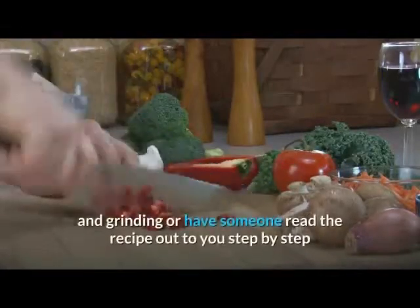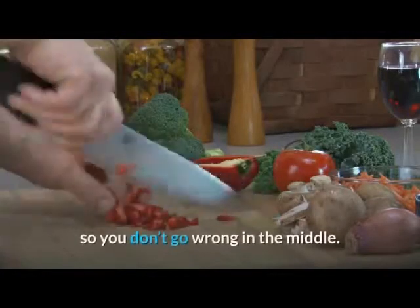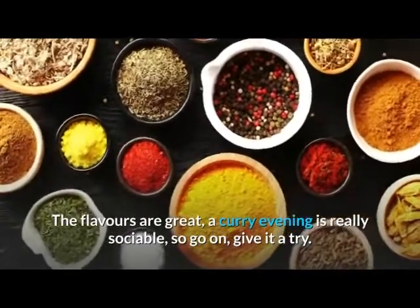Cooking with a friend means you can share the chopping and grinding, or have someone read the recipe out to you step by step so you don't go wrong in the middle. The flavors are great, and a curry evening is really sociable — so go on, give it a try!